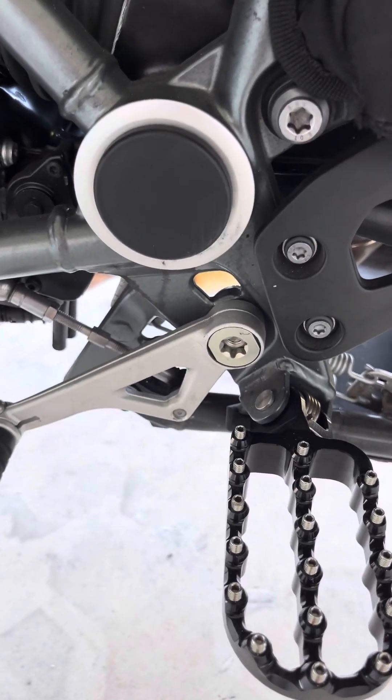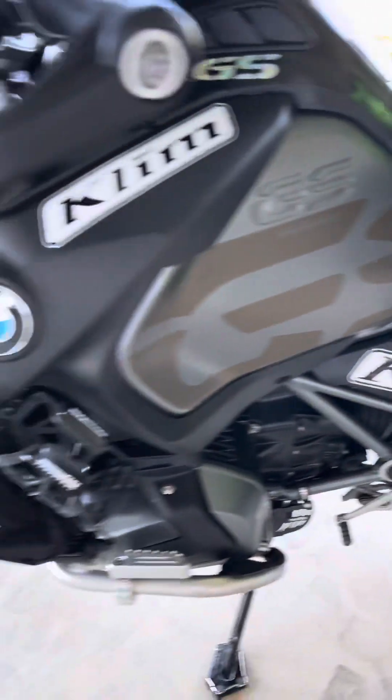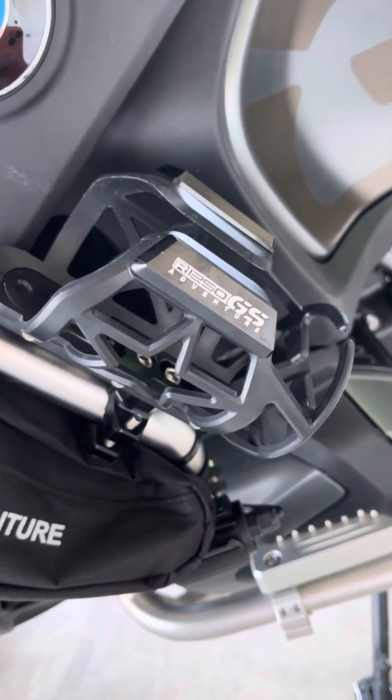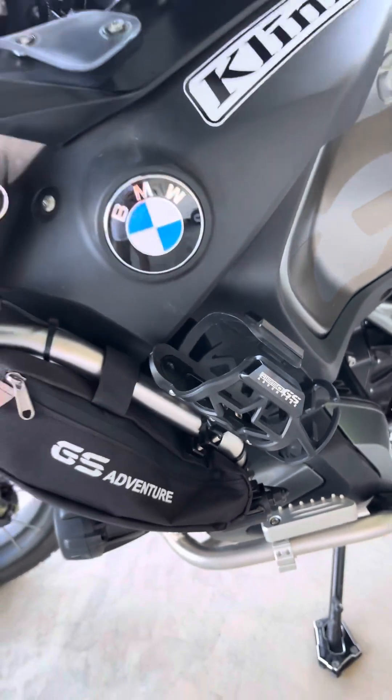You got the hole covers. You got the side bags. You got the GSA bottle holder.